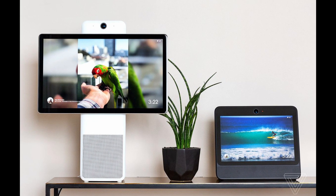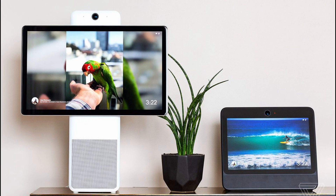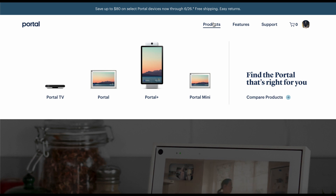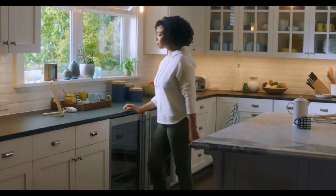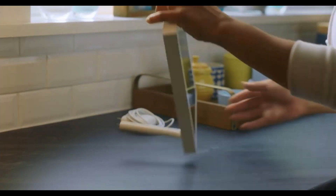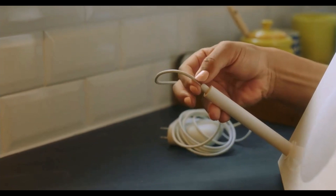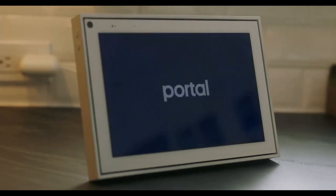Facebook's other hardware product is its Facebook Portal, a smart display developed in 2018. The product line consists of four models that provide video chat via Facebook Messenger and WhatsApp. The devices have a screen and video camera that can follow you as you walk around a room while video chatting with a friend or family member. They're also integrated with Amazon's voice-controlled intelligent personal assistance service Alexa, but Facebook didn't disclose how much money they make from the Portal yet.